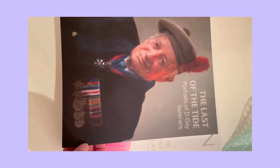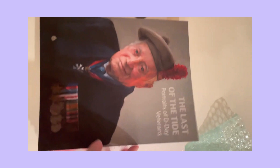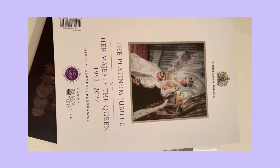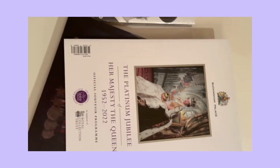This one was on clearance — portraits of D-Day veterans that are in the Royal Collection. And one last item: Buckingham Palace, the Platinum Jubilee of Her Majesty Queen Elizabeth, the official souvenir program.